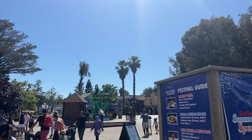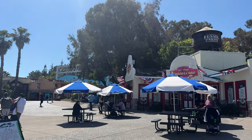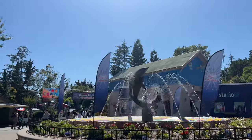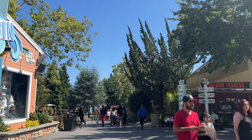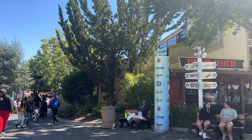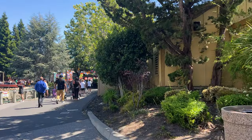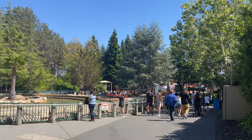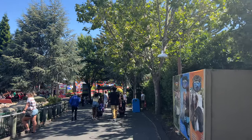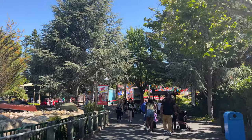We have made it inside of Six Flags Discovery Kingdom. I believe our first stop is going to be Flash Vertical Velocity due to its tendency to go down — we want to make sure we get on it before that happens. So far this park is actually really really nice looking. We're going to head over into the DC Universe to hopefully get on Flash, maybe Joker, but it looked like Joker had a pretty long line as well as Batman the Ride. We'll be doing some on-ride filming tomorrow morning on Superman, Batman, Joker, and Medusa. So we're not going to prioritize those rides as much today because we will be back here tomorrow to get whatever we weren't able to get in today.